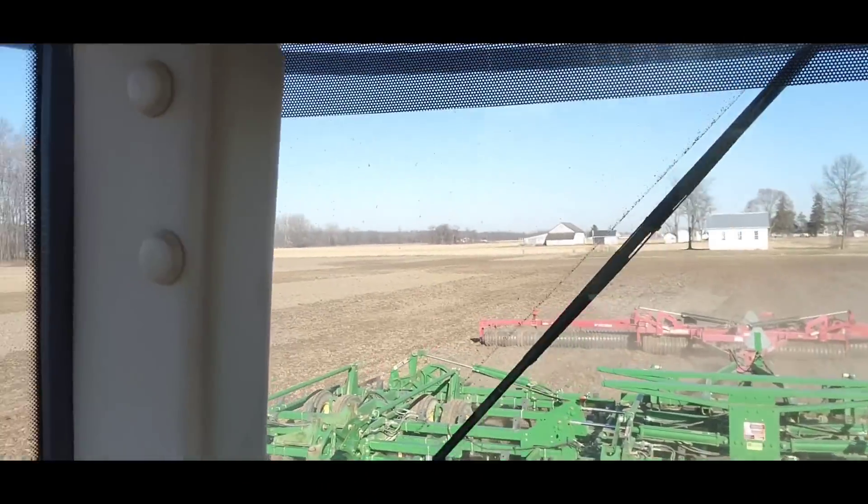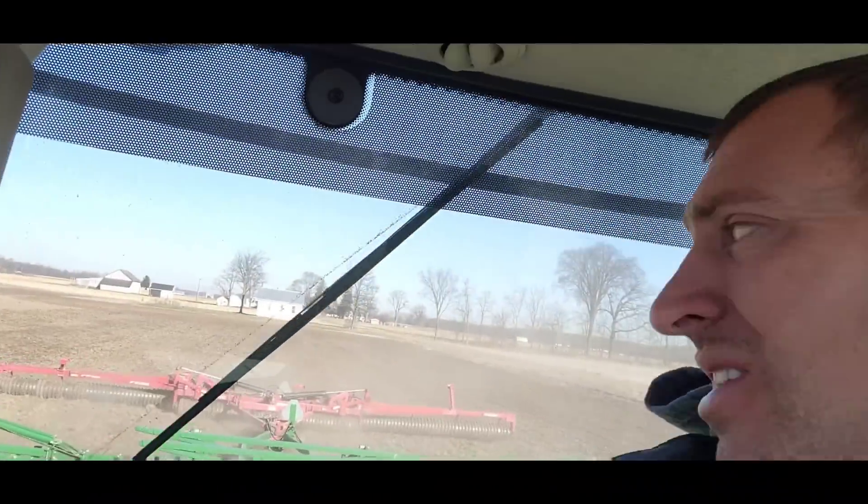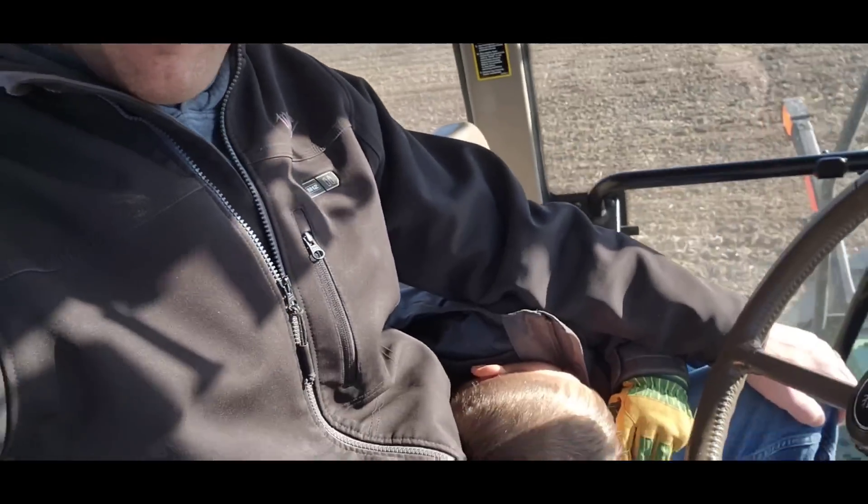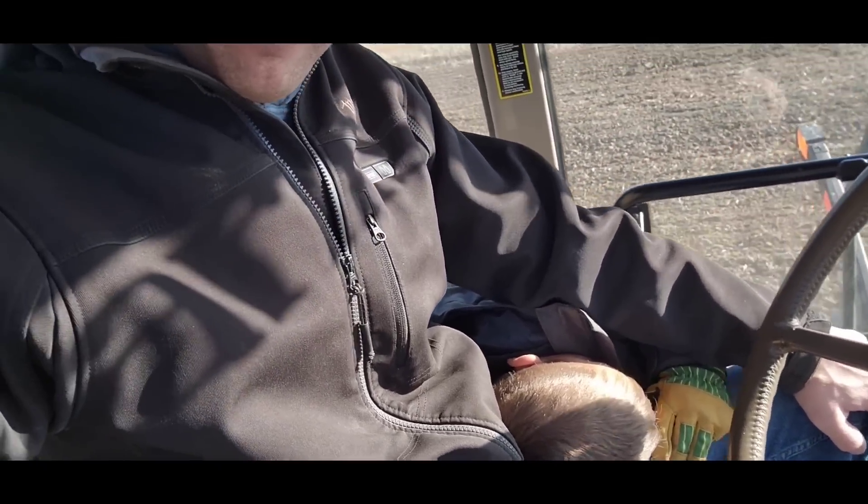This is great - this looks beautiful. It's working up really really well and we've even got some dust. It's dry, it's not hard. For fall, it couldn't get much better. I've got a sleepy one, which is fine.